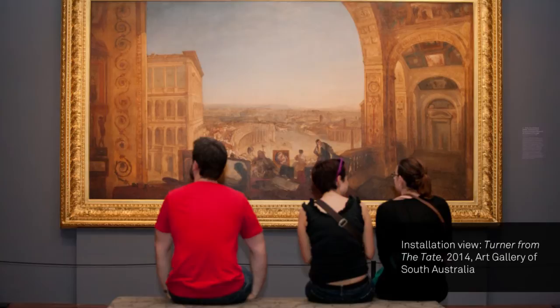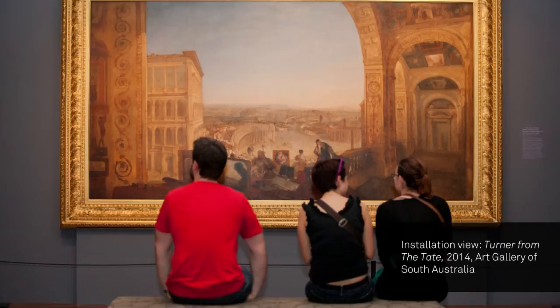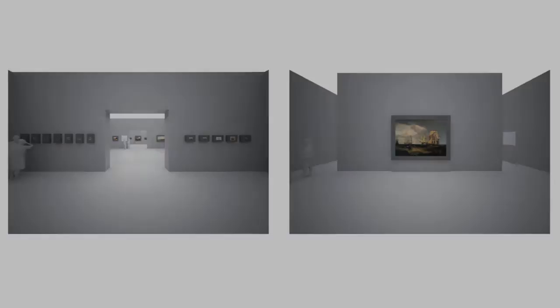For Turner from Tate, we brought our 3D visualisation skills to the project, so that allowed us to sit with the curator and actually plan out where every piece of artwork was going to be located in a 3D sense.